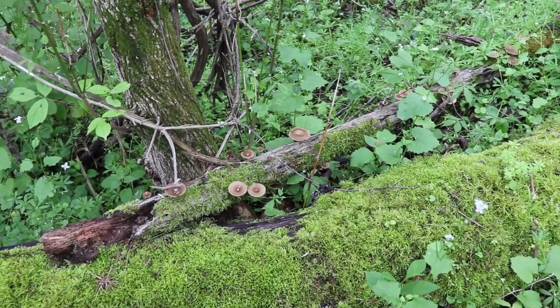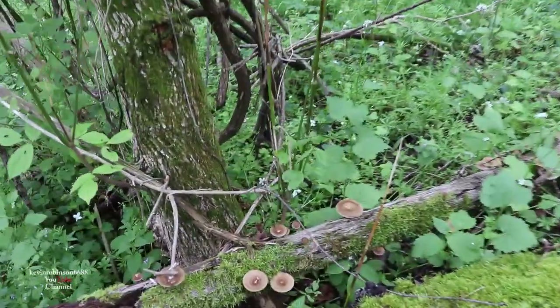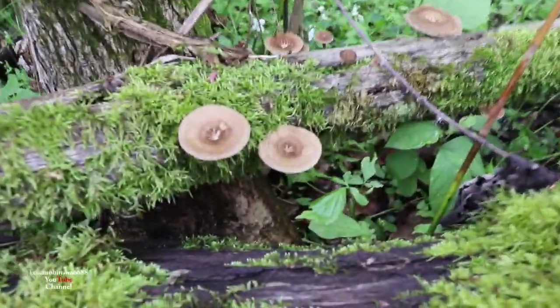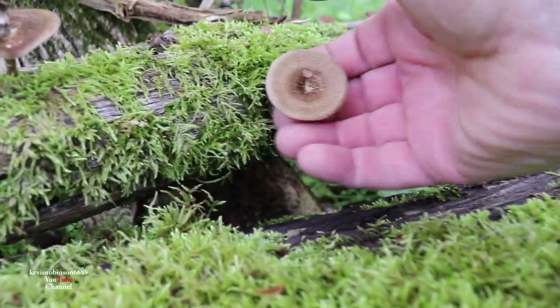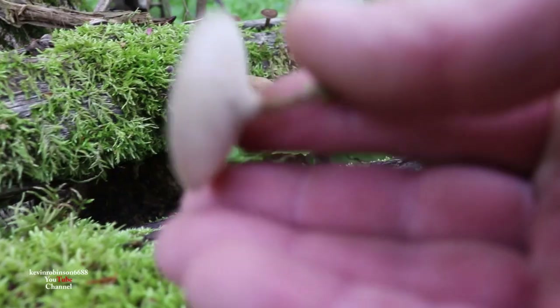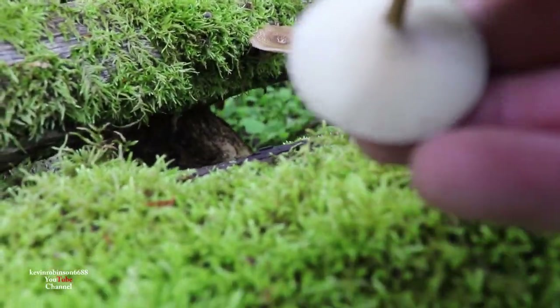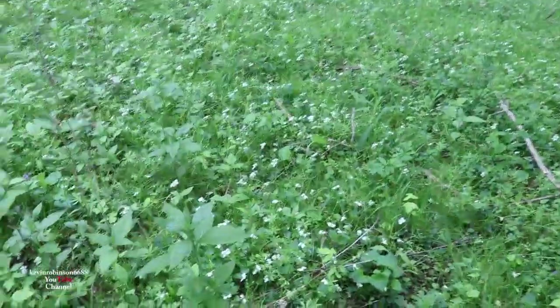How you doing everyone, it's Kevin and Julie back for another video. We're looking for morel mushrooms, but look at these little guys here. Does anybody know what they are? Let's take one off. Are they good to eat or not? They don't look good — they look fuzzy and they've got gills. But we're out looking for some morels, hopefully we can find some.